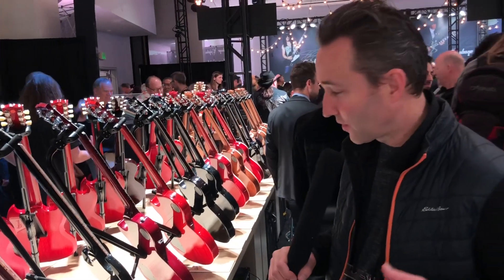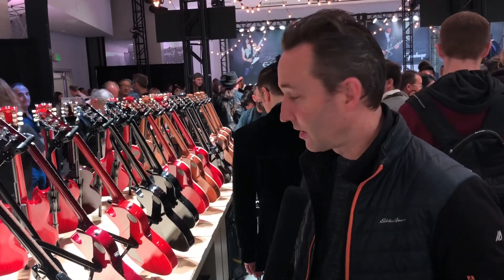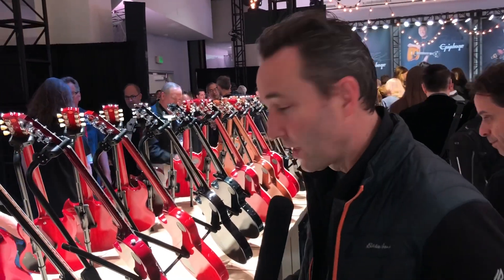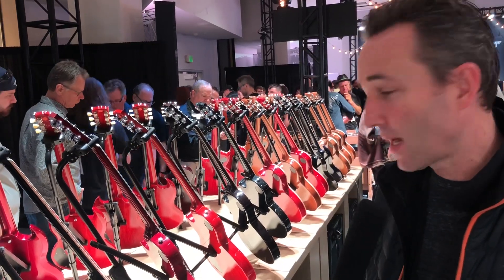Here we are, Gibson Guitar Electrics. A lot of you know we haven't had the Electrics at Music Villa for a long time. Well that's going to change. This year we are getting back into the Electrics and we are super excited.